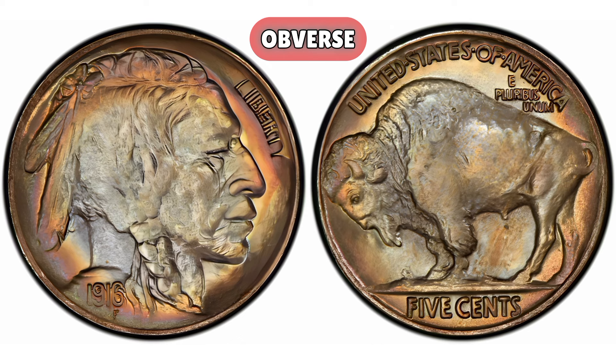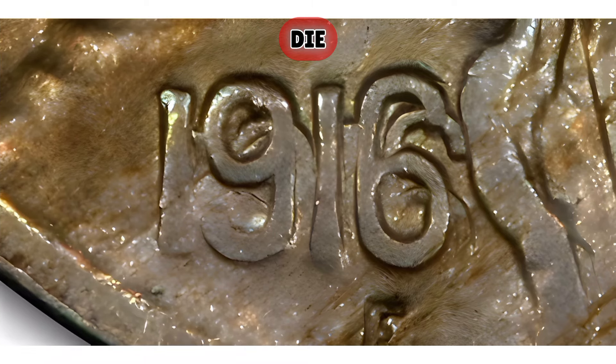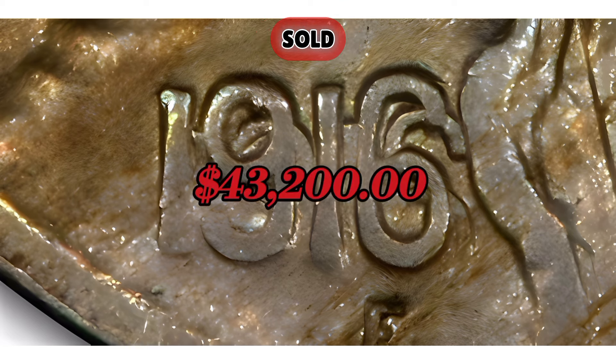1916-P Double Die Obverse Buffalo Nickel. Mintage: 63,400,000 were minted, but the 1916 date on the obverse is doubled, creating a rare error. Error: Double Die Obverse, where the date is doubled. Mint state grades up to MS67 are the most valuable, with MS65 and above being scarce. Auction record: in 2021, a 1916-P Double Die Obverse Buffalo Nickel graded MS65 by PCGS sold for $43,200.